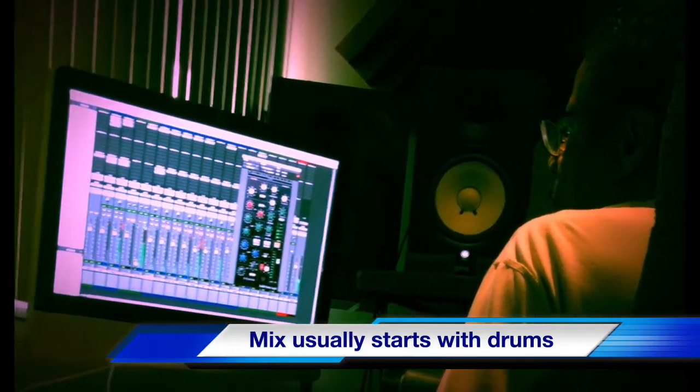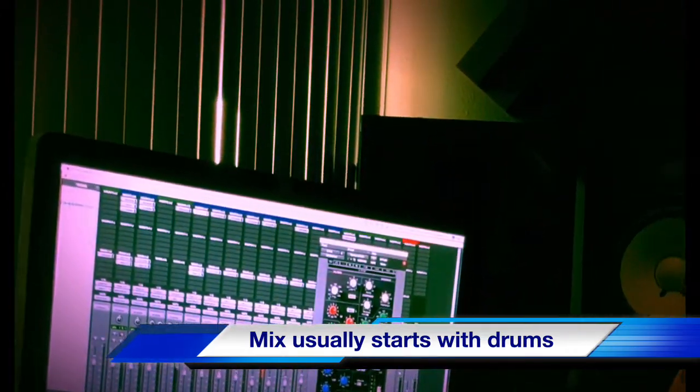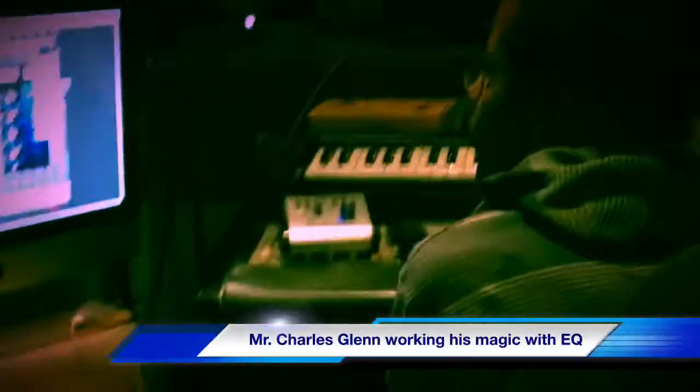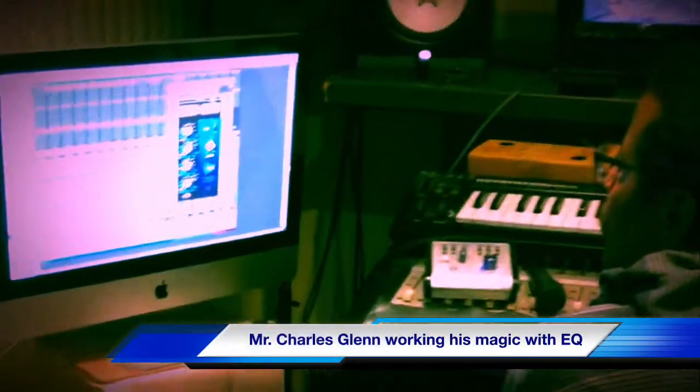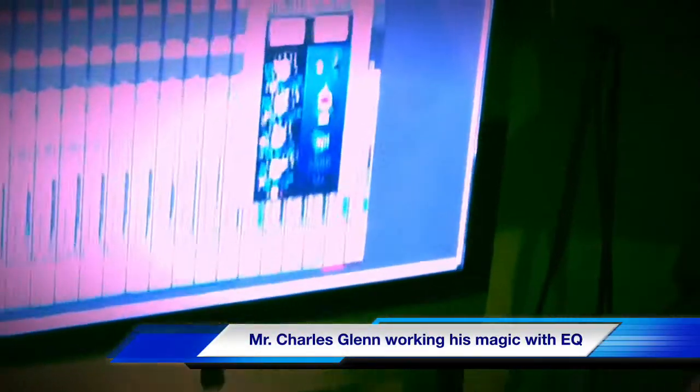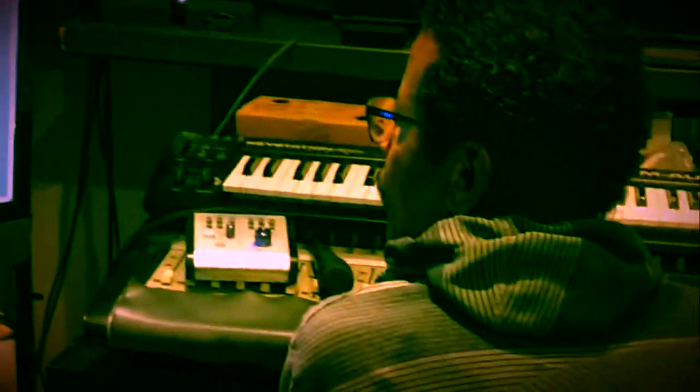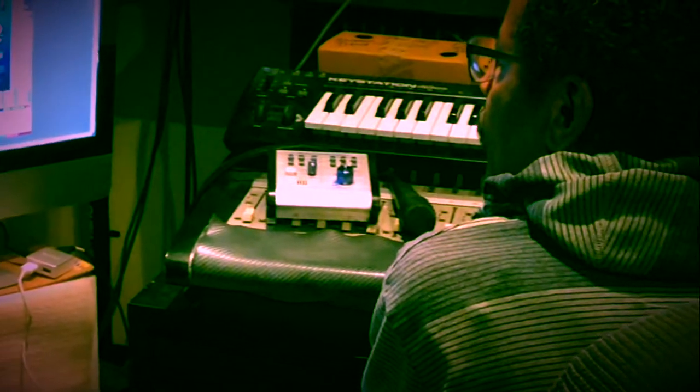And that's just starting to mix — working his magic with the EQing. Charles is amazing with this stuff and he works so fast, which if you're a musician you know that time is money in the studio. It saves a lot of money when you have an engineer who knows what they're doing.